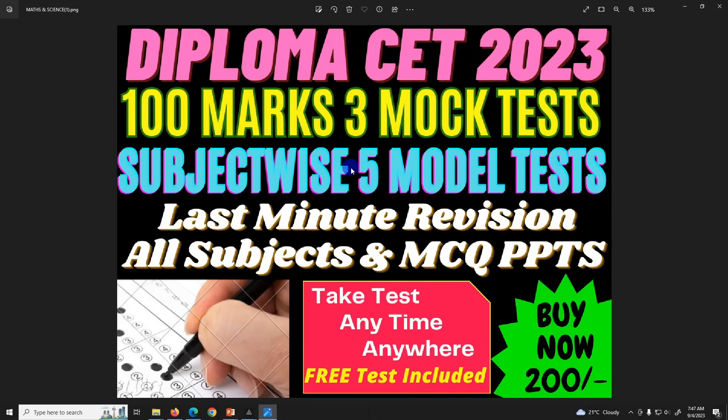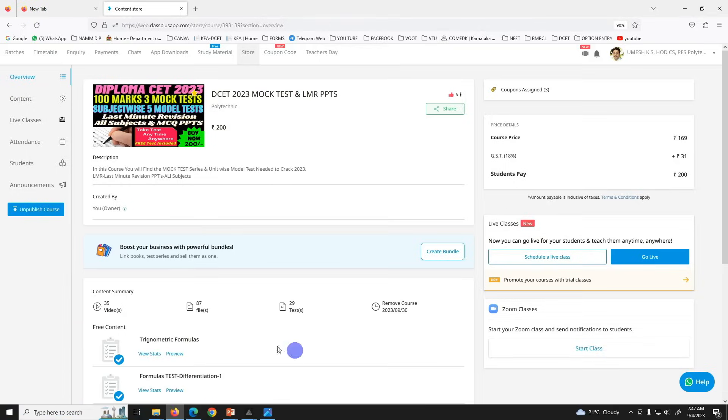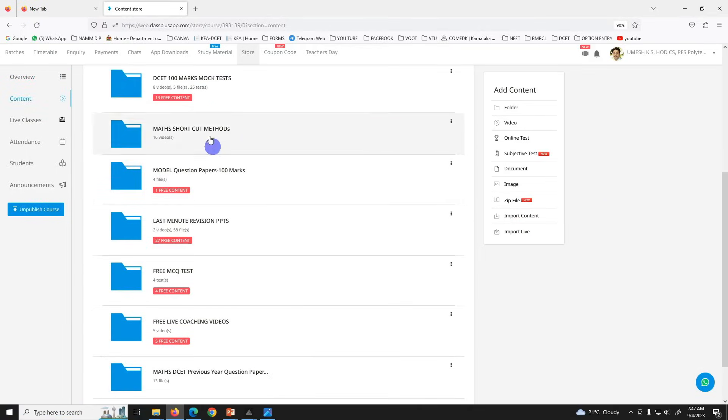Most expected questions. It will include contents and last minute revision PPT. There is a lot of contents.